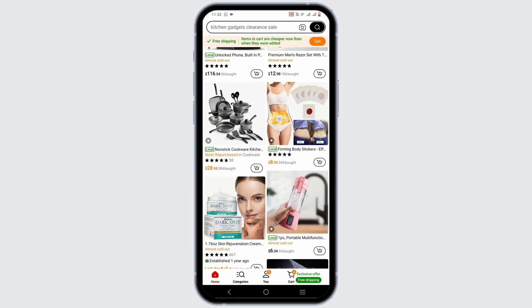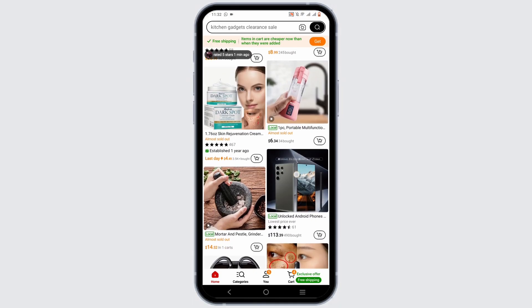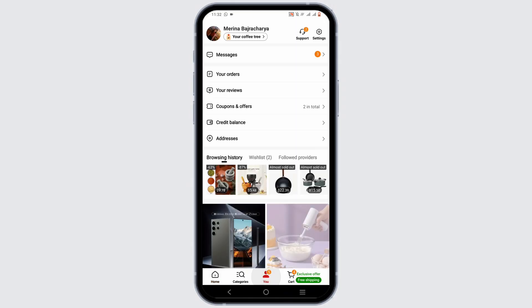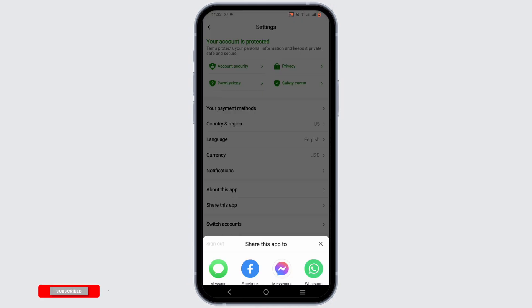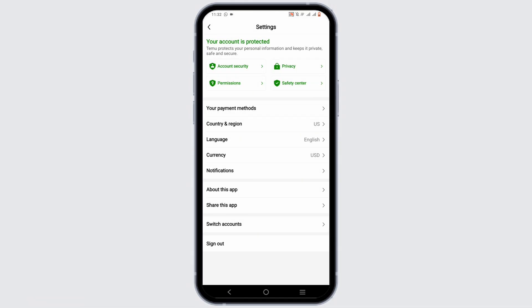Did you know, by inviting your friends you can also receive some of the rewards. Share your unique Temu invitation link with friends and family. For that, you can go ahead and check out the 'You' option, then head to the Settings option. Over here you can see the option 'Share This App'. By tapping on it, you will receive your unique referral link through which you will also get the chance to earn some coins, coupons, or free gifts.